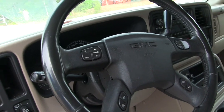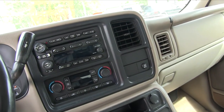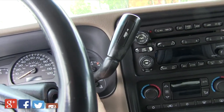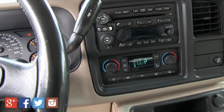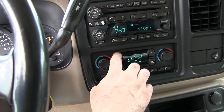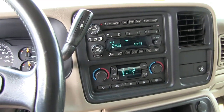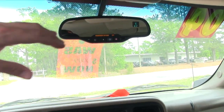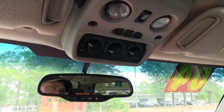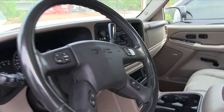It has a CD player, dual climate control, and everybody's always going to ask does it have AC or does it have cold AC — so let's take a look and see. We'll put the fan speed up and give it just a minute. It also has OnStar, a sunroof up top that looks good, and dual climate control for the back and front.